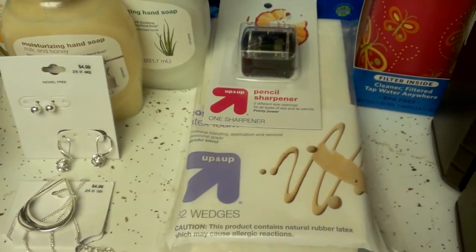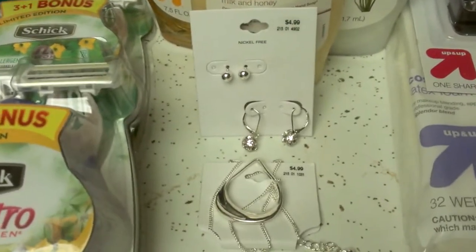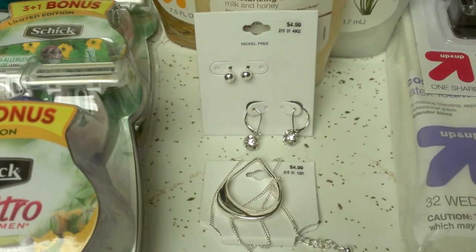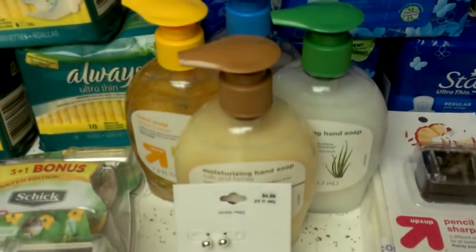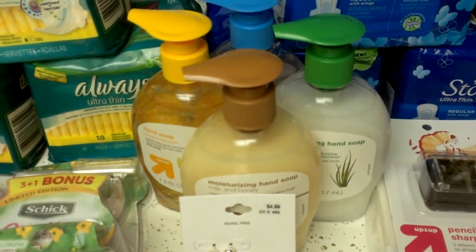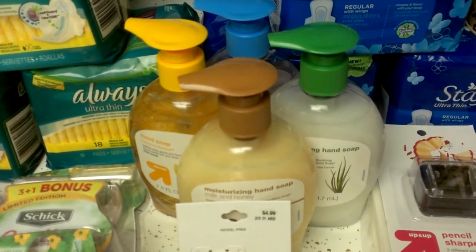These two pieces of jewelry are $4.99 everyday price. I used two $5 Target coupons that are no longer available, so they came out totally free. I got four hand soaps — these are $4.89 at my store. I used $4.50 Target coupons, so they came out to 39 cents each.